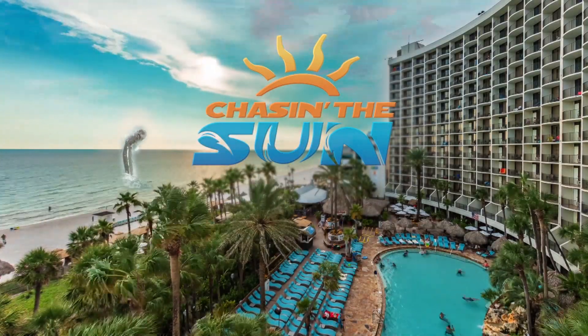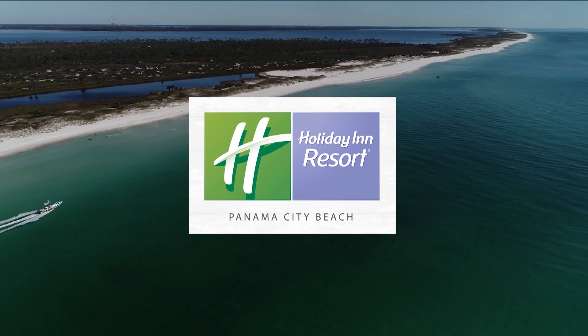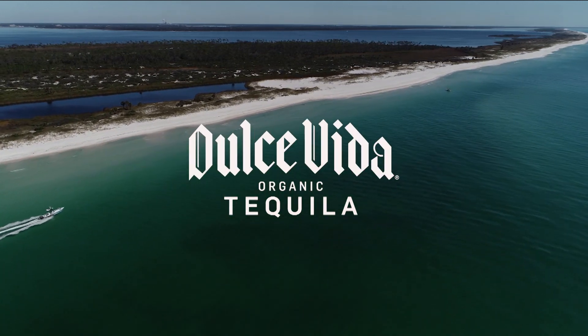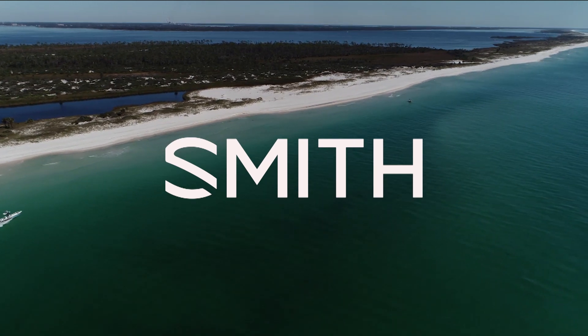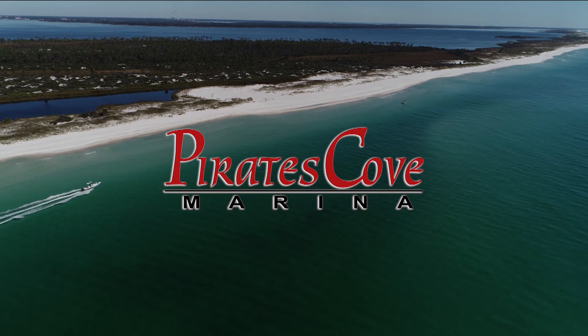Chasing the Sun is brought to you by Holiday Inn Resort Panama City Beach, Humminbird — simply, clearly, better — Dulce Vida Tequila, Smith Optics, and by Pirates Cove Marina. You enjoy the gulf, we'll take care of the rest.